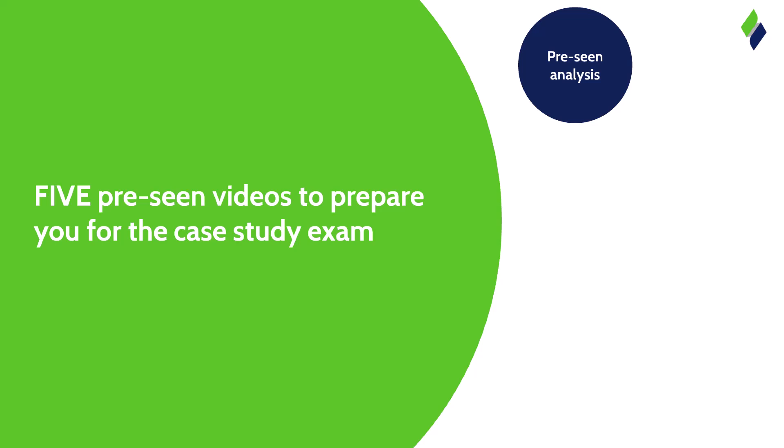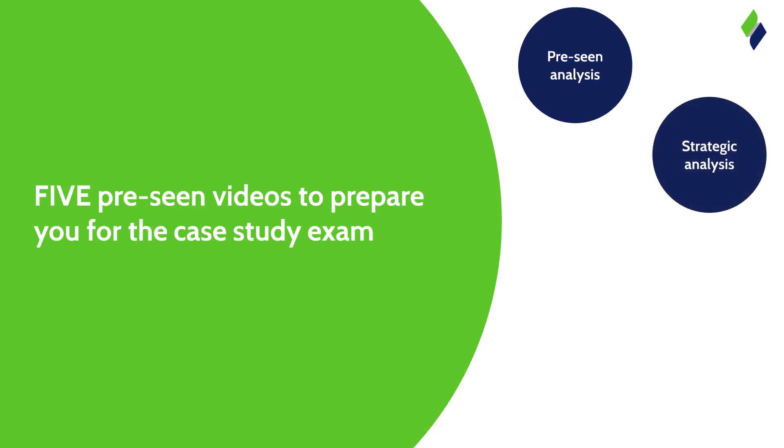Next up is a clip from our strategic analysis. It's extremely important that you can identify how the pre-scene relates to key models and theory from E3, F3 and P3. The examiners will expect students to demonstrate a good understanding of those models and theories and make appropriate links to the case study. Our strategic analysis has done that hard work for you.